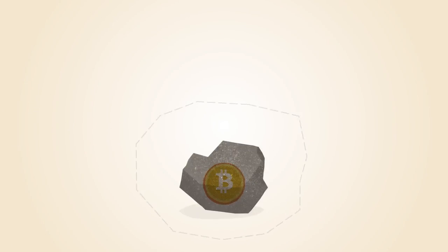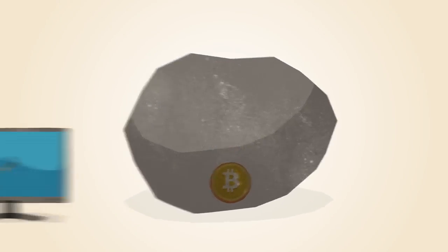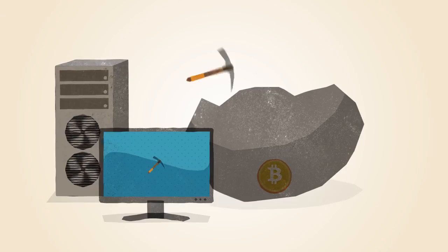The Bitcoin network automatically changes the difficulty of the math problems, depending on how fast they're being solved. In the early days, Bitcoin miners solved these math problems with the processors in their computers.